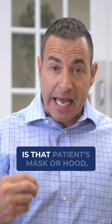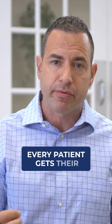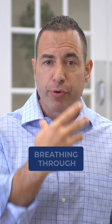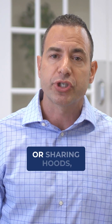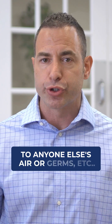And that mask or hood is that patient's mask or hood. In other words, every patient gets their own mask or every patient gets their own hood, ensuring the fact that the oxygen and air that they're breathing through their device is for them alone. We're not sharing masks or sharing hoods, and that's to make sure that they're not being exposed to anyone else's air or germs.